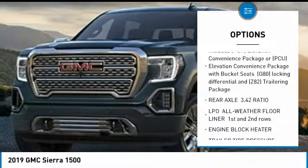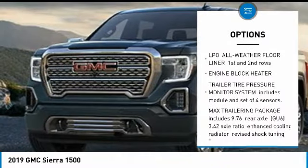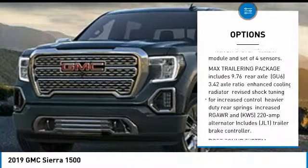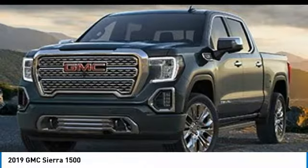Traction control, backup camera, anti-lock braking system, Bluetooth, driver airbag, power steering, four-wheel drive, four-wheel disc brakes, aluminum wheels, AM-FM stereo radio.